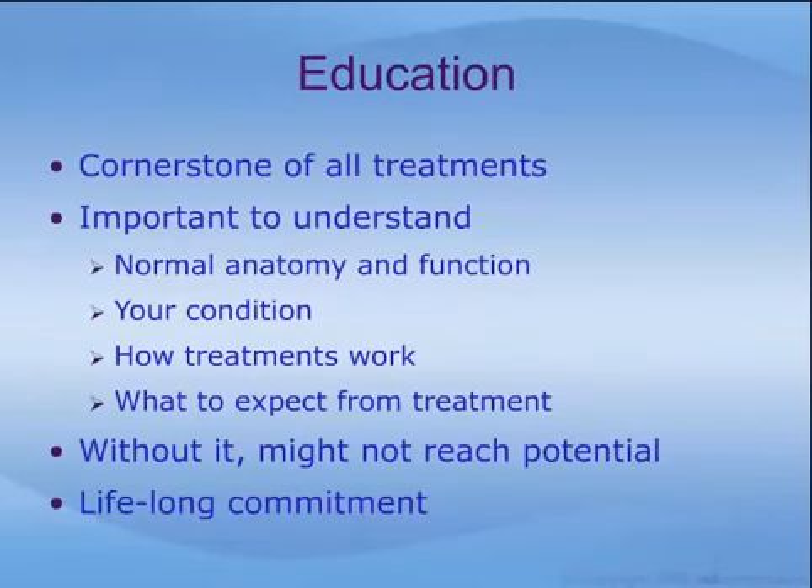Education is the cornerstone of all treatment measures. It is important to understand normal pelvic floor anatomy and function, what your condition is, what your treatment options are and how they work, and what the expectations of those treatment options are. Without this proper understanding, treatment may fall short of its potential. We applaud you for viewing this educational presentation and encourage you to make a lifelong commitment to your personal health and wellness education.